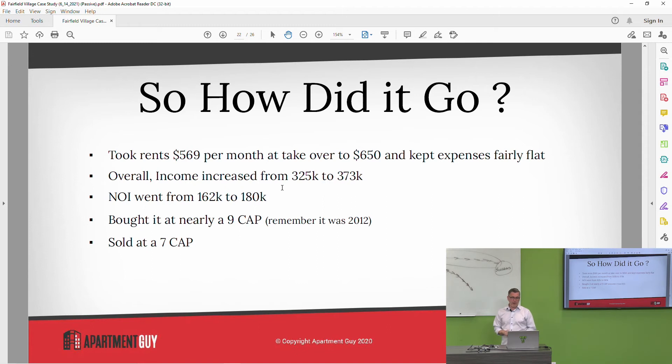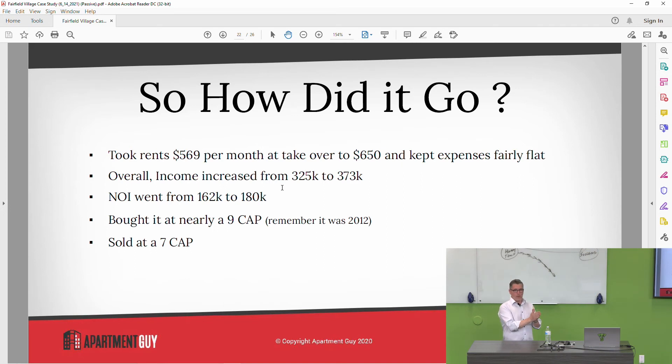We took rents from $569 per month to over $650 and kept expenses fairly flat. That's accretive, incremental income that didn't have a lot of increased expenses to support the increase. We cleaned it up, got rid of the bad element, and treated people like human beings. Overall income increased from $325,000 for the year to $373,000 for the year. The NOI went from $162,000 to $180,000. We bought it at a nine cap — and remember, this is 2012, that does not happen anymore.